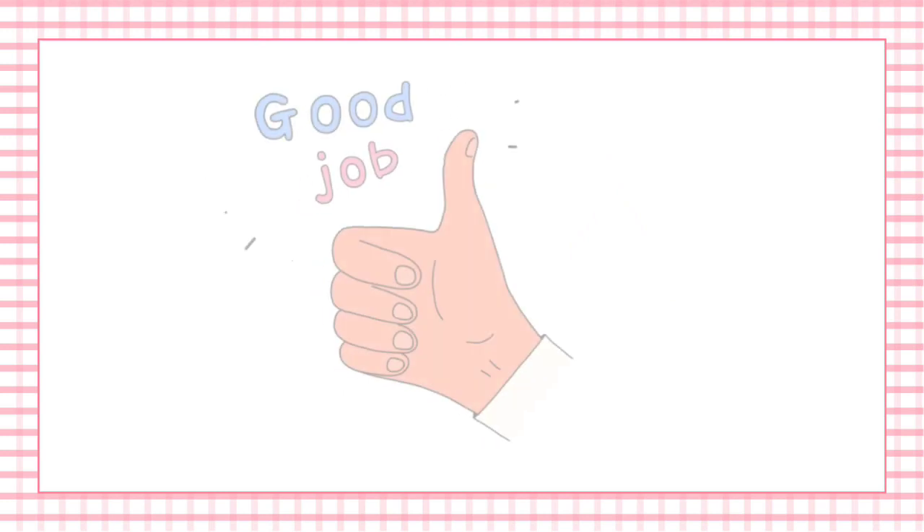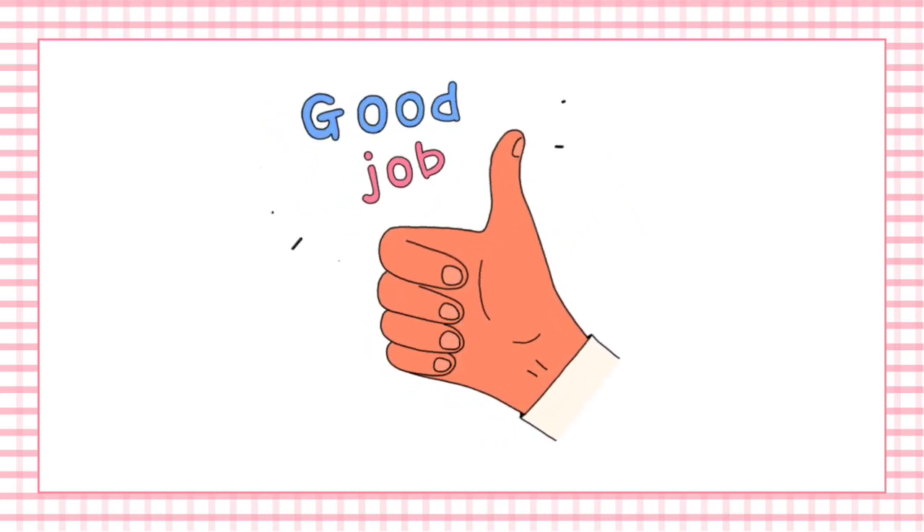Hope this video was very useful to you. Subscribe to our channel for more videos. Thank you.